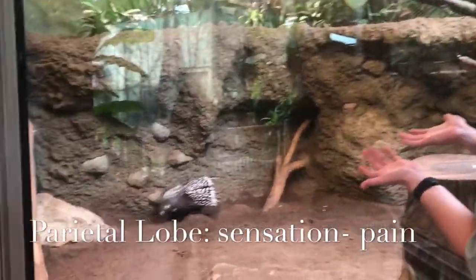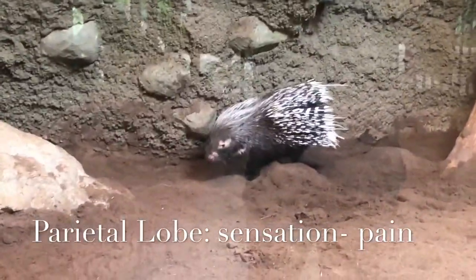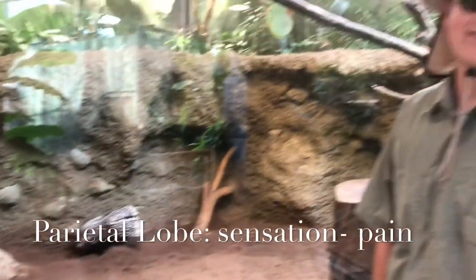My parietal lobe would be going nuts if I touched that porcupine right in the back. Yikes.